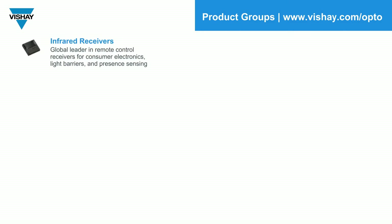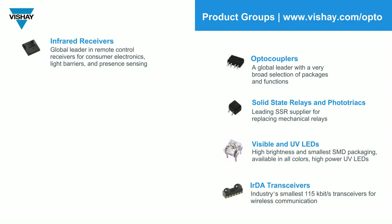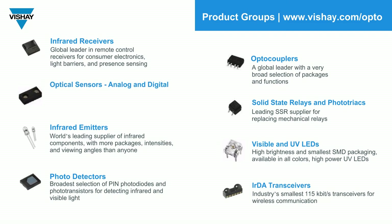Before I talk about our ambient light sensor, let me tell our new listeners as well as remind our returning listeners that Vishay Optoelectronics has a large scope of products. This includes infrared receiver modules, optocouplers, solid-state relays and phototriac products, UV and visible LEDs, opto-transceivers, discrete infrared emitter and photodetector products, and optical sensors in both analog and digital output, including reflective and transmissive formats, both long and short-range proximity — which can also be used in gesture recognition — RGB sensors, and ambient light sensors, as I will talk about today.